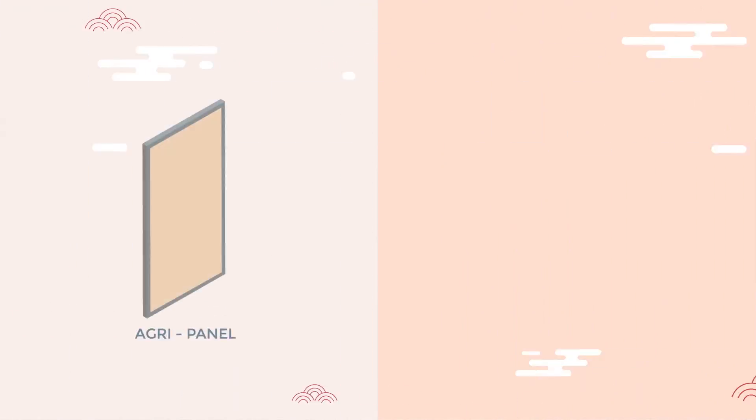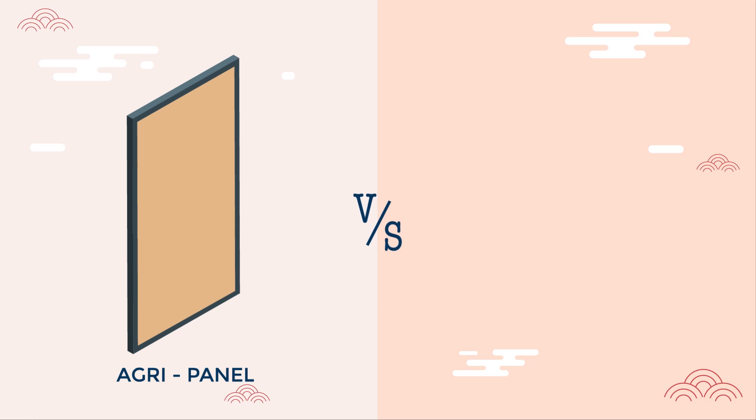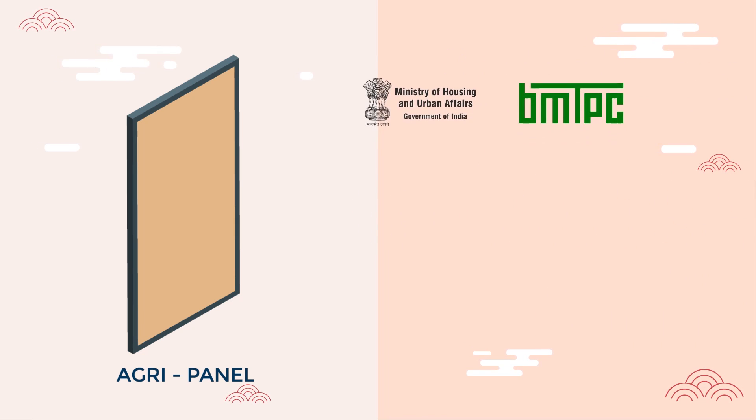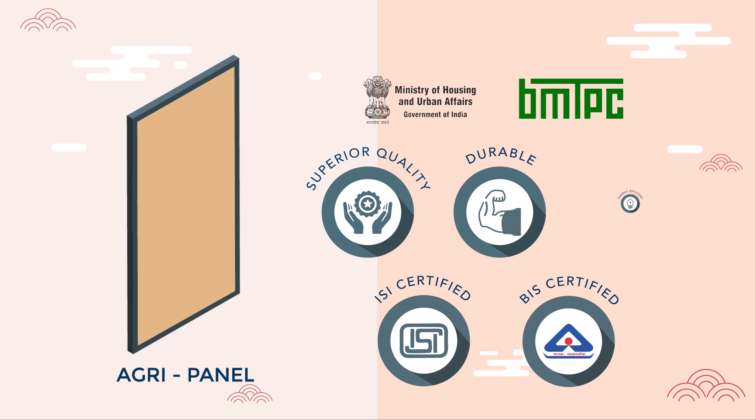Our bio panels are a superior alternative to conventional carbon-intensive products used by the industry. Our modern design is superior, durable, and energy efficient.